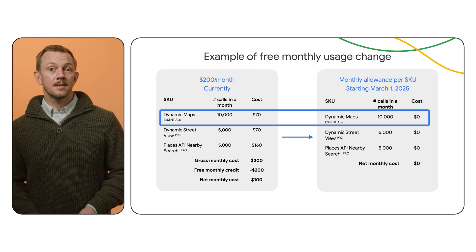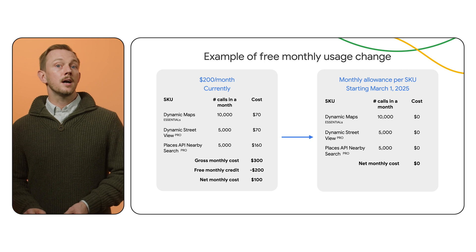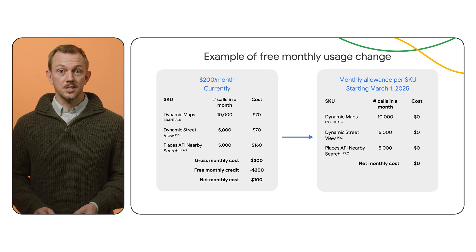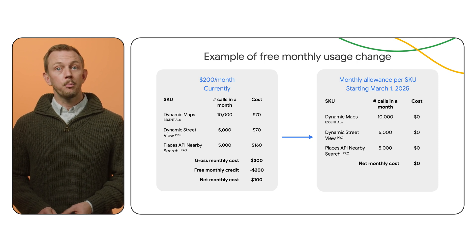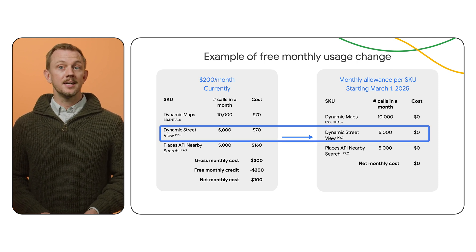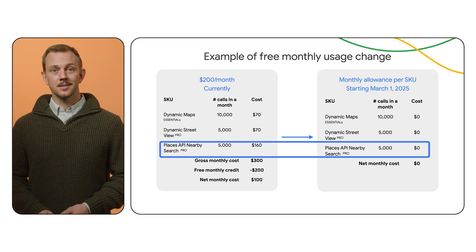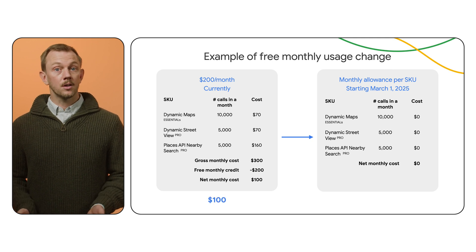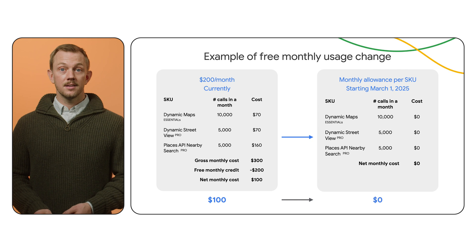Start with dynamic maps to visualize a neighborhood. Then use data-driven styling to highlight school districts virtually or color-code counties by average home rental price. Help renters explore an area with dynamic street view and find relevant places like parks and restaurants with nearby search. You'll go from paying $100 a month with the existing $200 credit to paying zero.